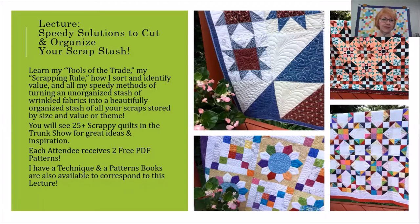In my Speedy Solutions to Cut and Organize Your Scrap Stash, you're going to learn the tools of my trade, my scrapping rule, and how I sort and identify value, and all my speedy methods of turning an unorganized stash of fabrics into beautifully organized scraps stored by size, value, or theme. In this lecture, each attendee does receive two free PDF patterns, and this particular lecture does have a corresponding techniques book and patterns book.